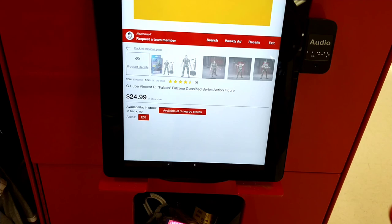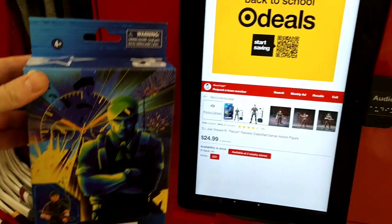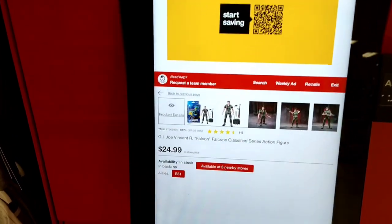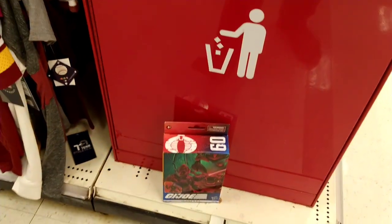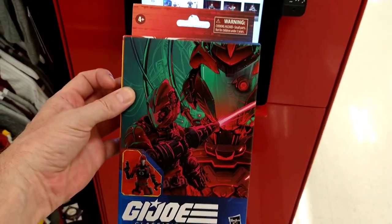Let's check Falcon here. Falcon is actually $24.99. I saw on YouTube somebody got them for clearance. I'm glad I saw that he was on clearance, because this is the one I actually really wanted right here.